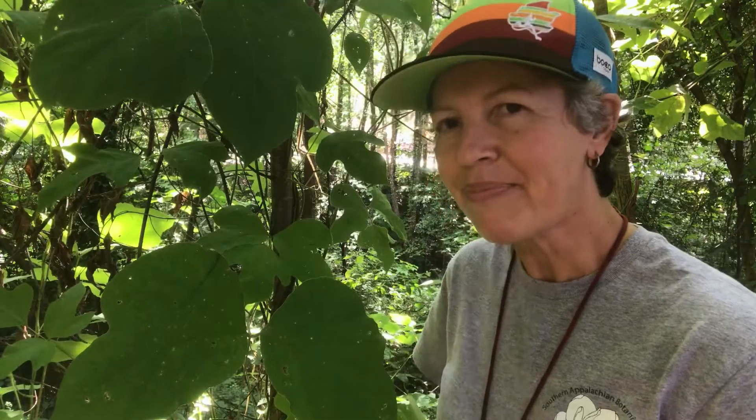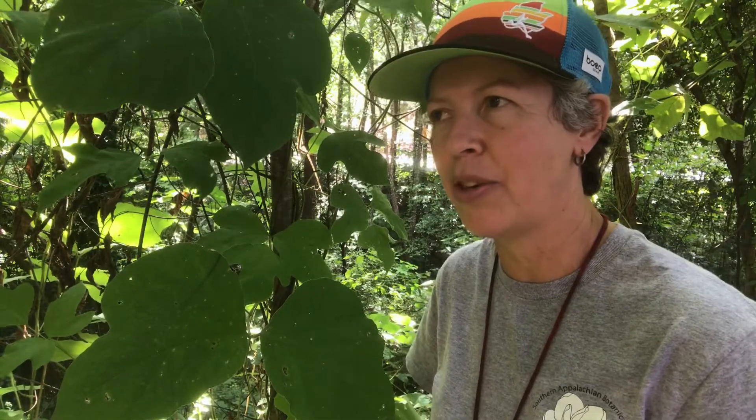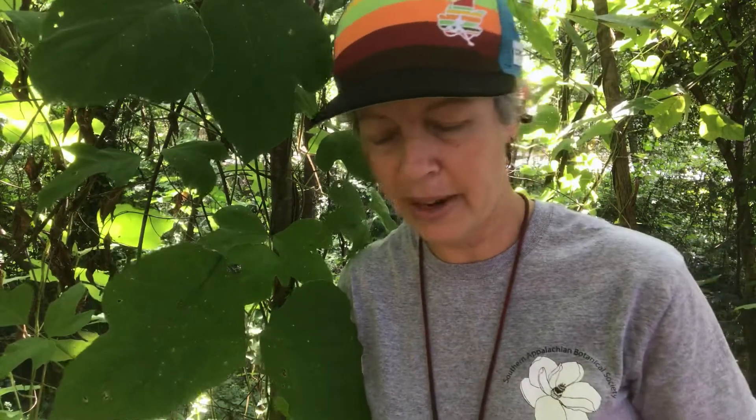I'm along Rocky Branch Creek and the vine is definitely controlling erosion. But it also tends to reproduce vegetatively and take over, and it basically smothers other plants underneath it — that's how it gets its competitive edge.